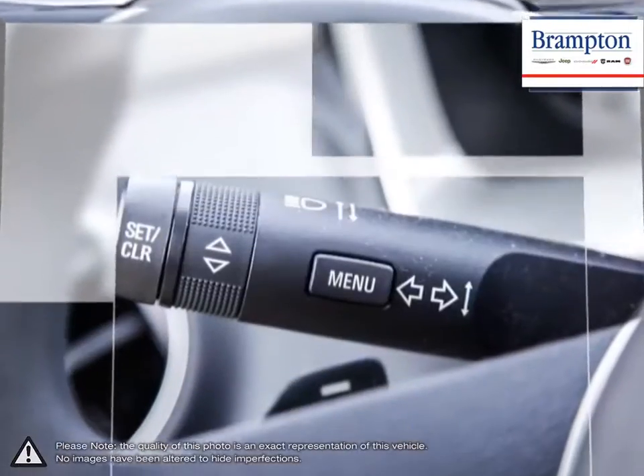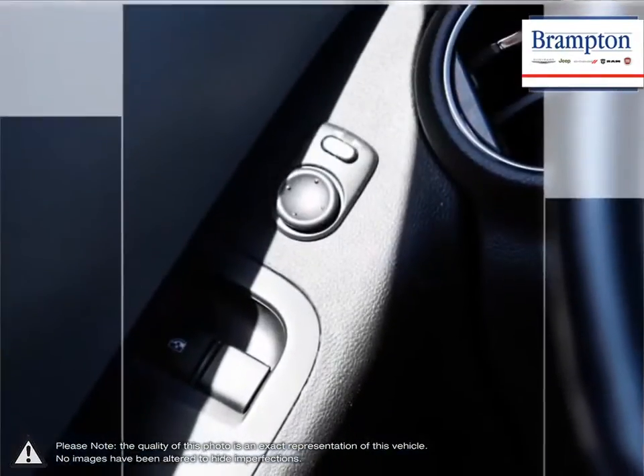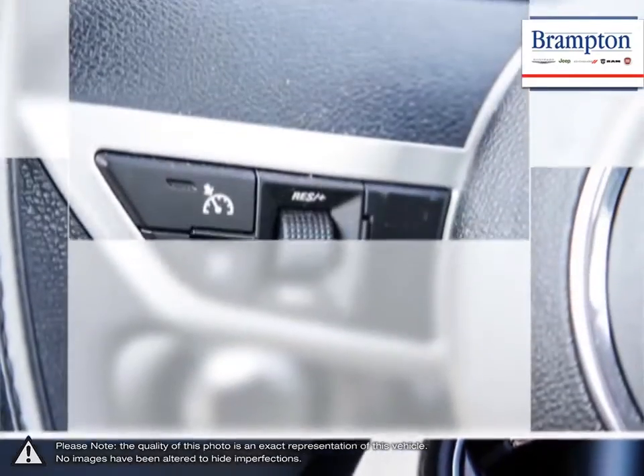We offer a huge selection of new and pre-owned inventory, courtesy vehicles, a dedicated service department, a large parts department, and a state-of-the-art body shop.